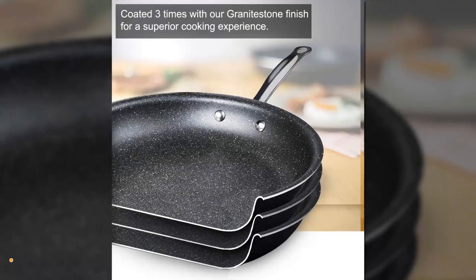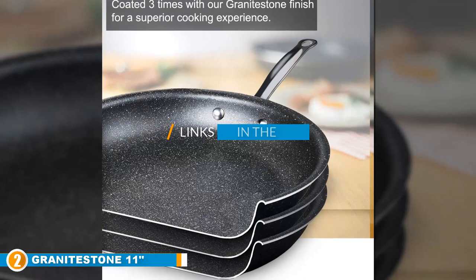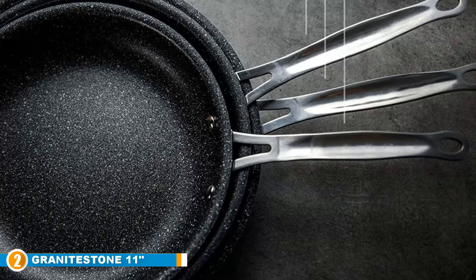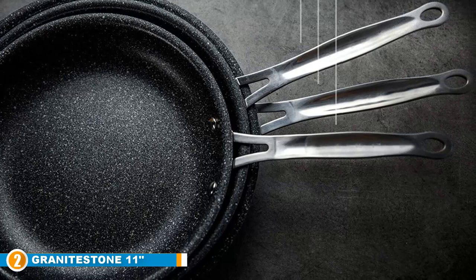Moving on to number two: the 11-inch Granite Stone Mineral Enforced Stone Frying Pan. Our next best stone frying pan recommendation comes from Granite Stone and is a popular choice, featuring a triple-layered non-stick surface created from food-grade granite. The frying pan also features a layer of pressed aluminum which provides an excellent searing surface, ideal for preparing steaks. The combination of the high-mineral non-stick surface with the superior heat conductivity of the aluminum ensures fantastic results every time.